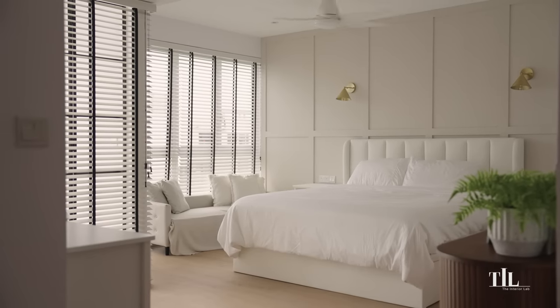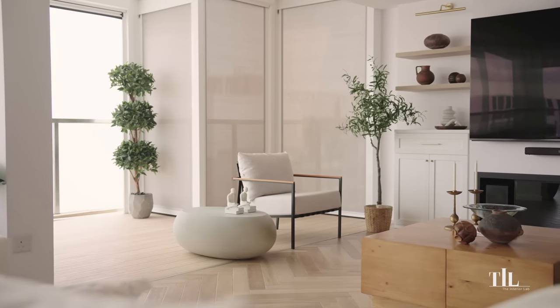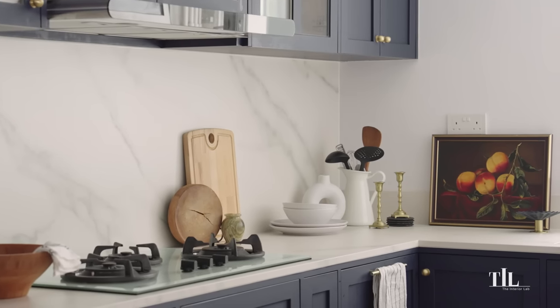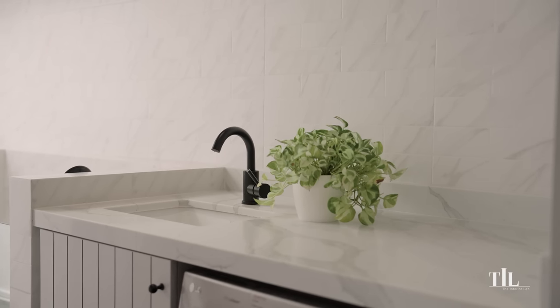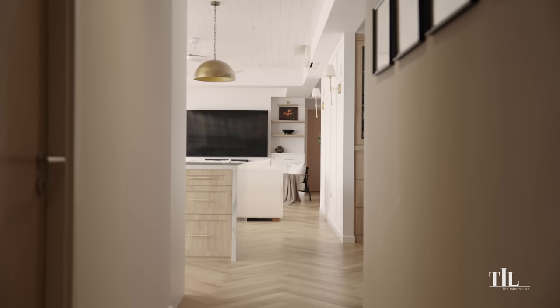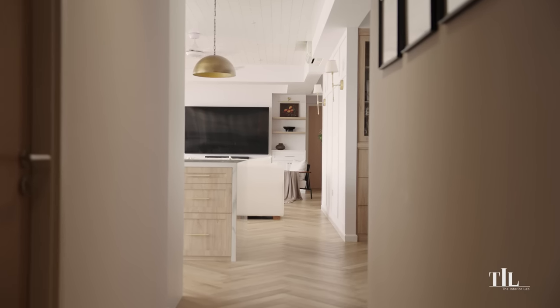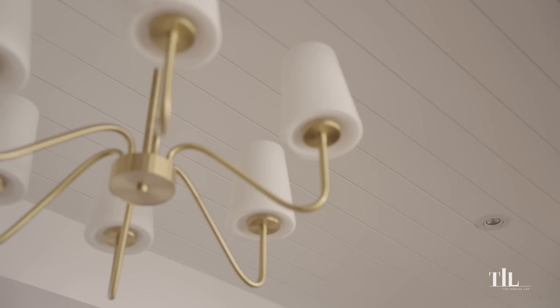We told our ID Colette that we wanted a home that's comfortable, practical and timeless — a place that doesn't seem like a hotel. My wife and I both felt a fusion of Hamptons and farmhouse look with subtle seaside elements matched our criteria the most. Colette and I both aligned on having the shiplap ceiling feature, which really adds depth and draws attention to the space compared to a plain white ceiling.